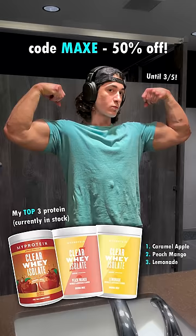Also, code MAXXIE is 50% off everything on the MyProtein website until March 5th. I highly recommend the Clear Whey Isolate, but do with this information as you wish.